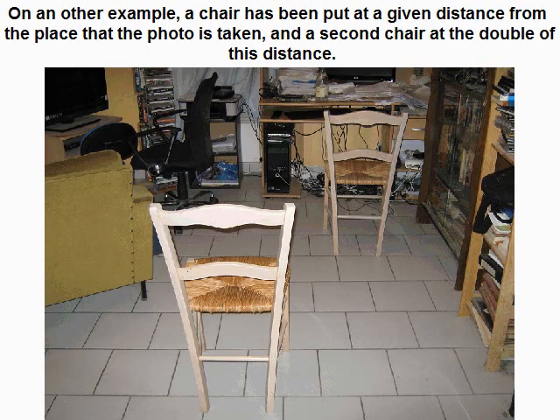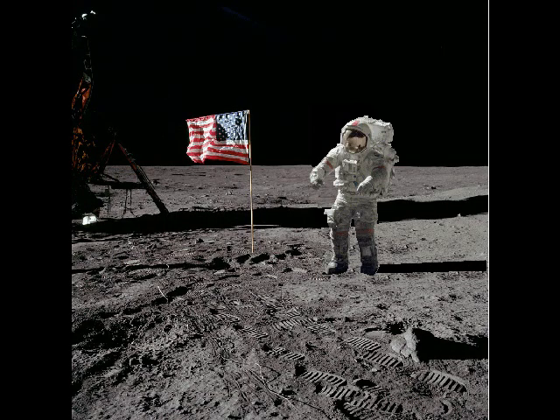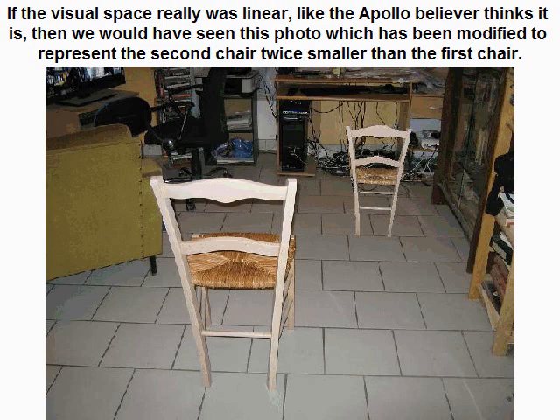On another example, a chair has been put at a given distance from the place that the photo is taken, and a second chair at double that distance. If the visual space was linear, the second chair should be twice smaller than the first chair — and you can see that it is not. The second chair is of course smaller than the first one, but bigger than twice smaller. If the visual space really was linear, like the Apollo believer thinks it is, then we would have seen this photo which has been modified to represent the second chair twice smaller than the first chair.